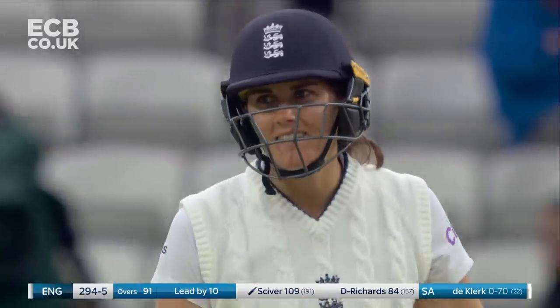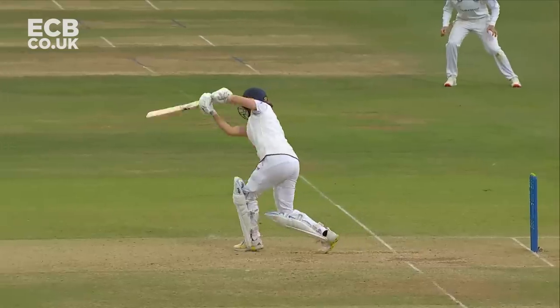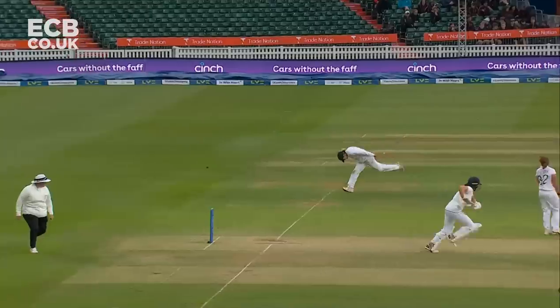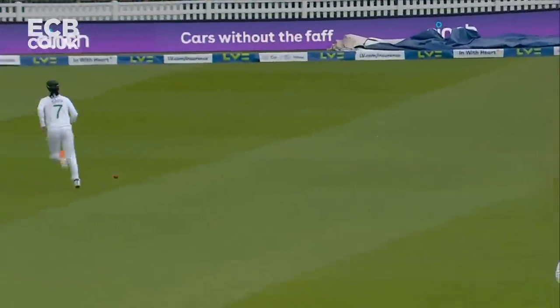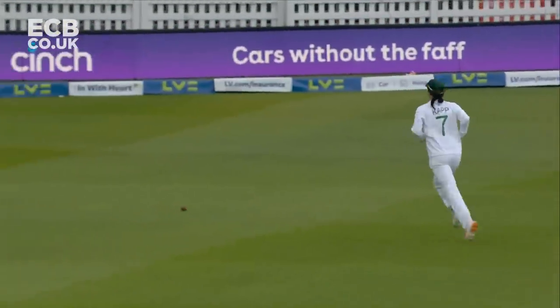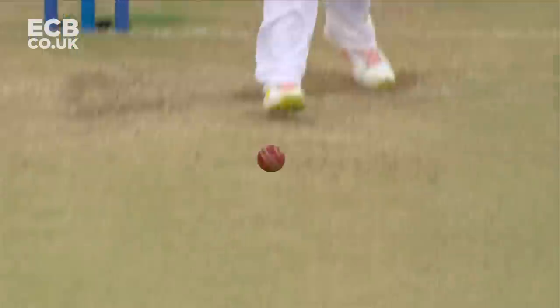Sciver gets another four through extra cover — a career best for Nat Sciver. Of course 88 was her highest score previously; now it's 109, with 15 fours. And what a debut for Alice Davidson-Richards — 84 not out, she's almost in touching distance of a hundred.